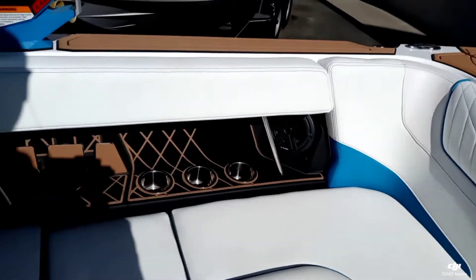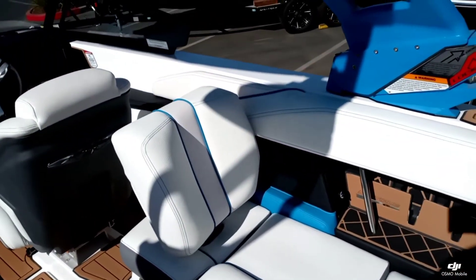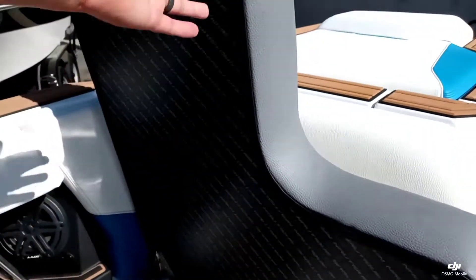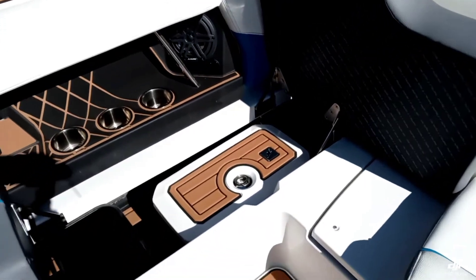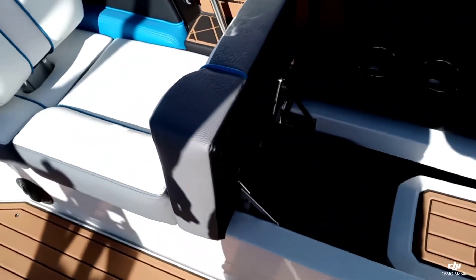Over here on the starboard side, you've got that really nice long bench seat with slide-in-place lean back — really nice area. Underneath here you've got that Yeti-style cooler and a trash can area.